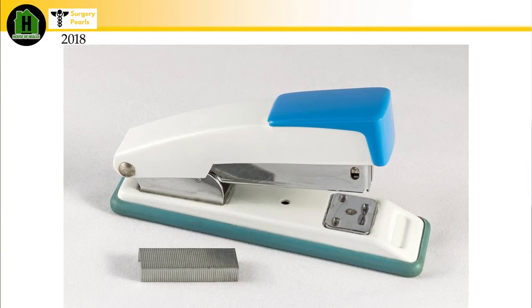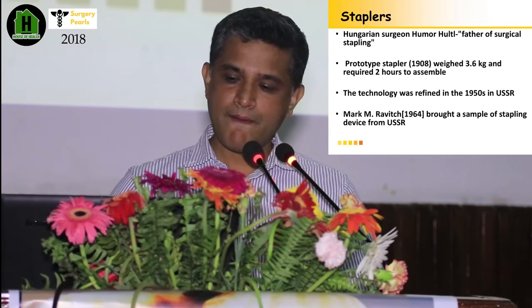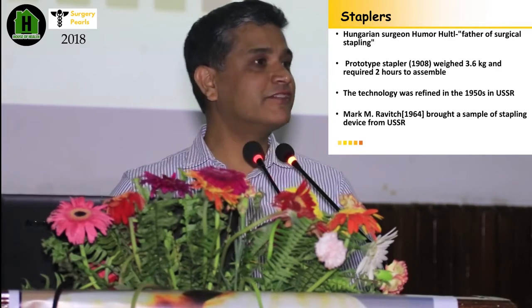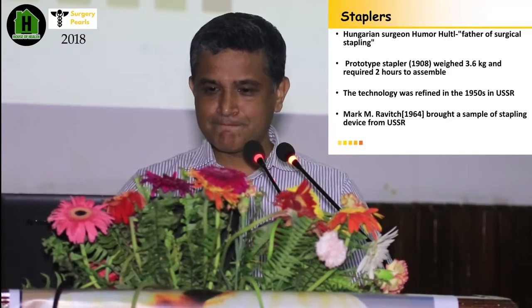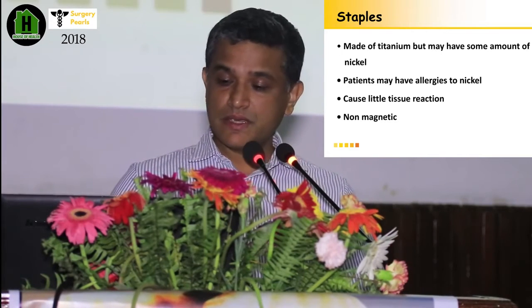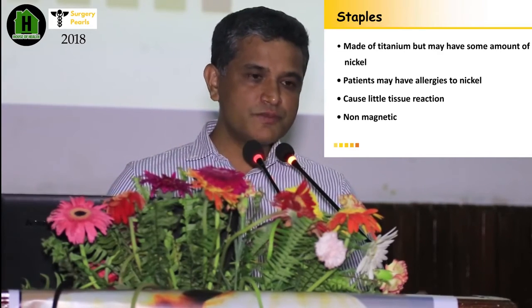Another important part is the stapler. When the stapler first arrived, it weighed around 3.6 kg and took 2 hours to load — this was in 1908. These staplers are made from titanium clips, but sometimes they may contain nickel. Some people may be allergic to nickel, so this issue is important — if a patient has issues with certain jewellery, you should note that. These staplers are not magnetic.